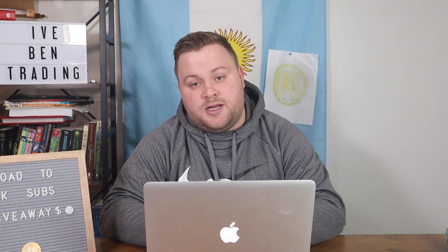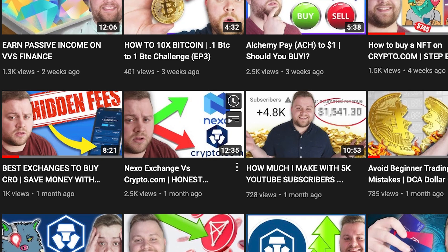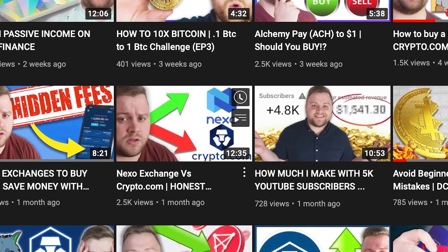I like to cover crypto trading platforms on this channel. If you liked this video and want to know more about platforms like Celsius, check out my video where I talk about Nexo and how it compares to Crypto.com. If you liked this video, remember to drop a like and subscribe. And remember as always, keep it in the green.